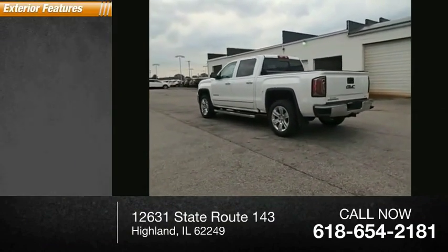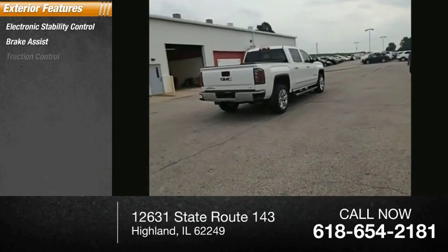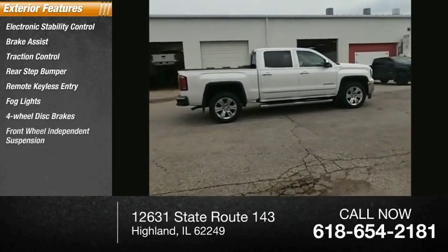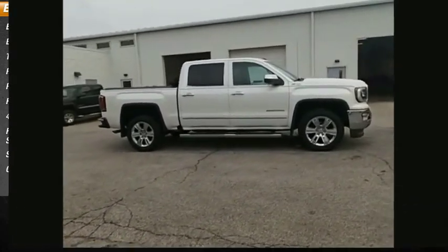Here are some of this vehicle's great options: electronic stability control, brake assist, traction control, rear step bumper, remote keyless entry, fog lights, four-wheel disc brakes, front-wheel independent suspension, speed control, and chrome mirror caps.